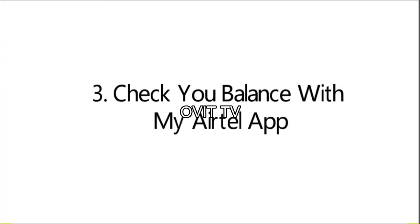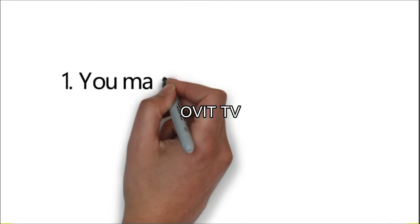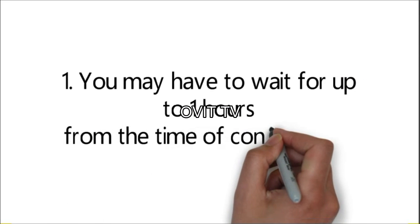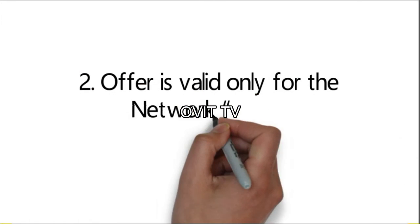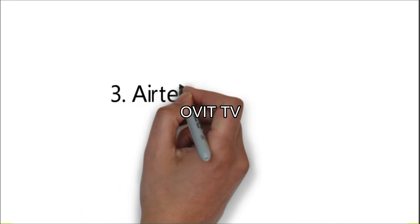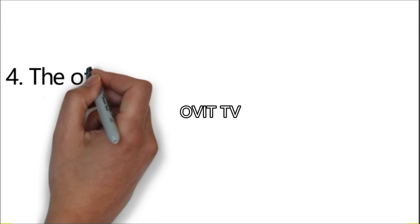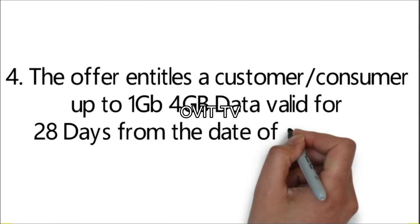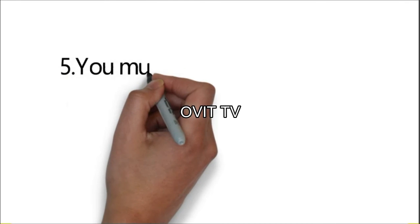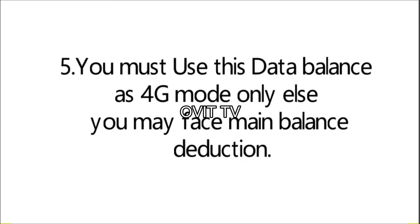Note: Use this Airtel free 1GB 4G data daily in 4G enabled mode only. Terms and Conditions: 1. You may have to wait up to 1 hour from the time of confirmation. 2. Offer is valid only for the Airtel network. 3. Airtel reserves all rights to withdraw this offer at any time. 4. The offer entitles a customer up to 1GB 4G data valid for 28 days from the date of activation. 5. You must use this data balance in 4G mode only, else you may face main balance deduction.